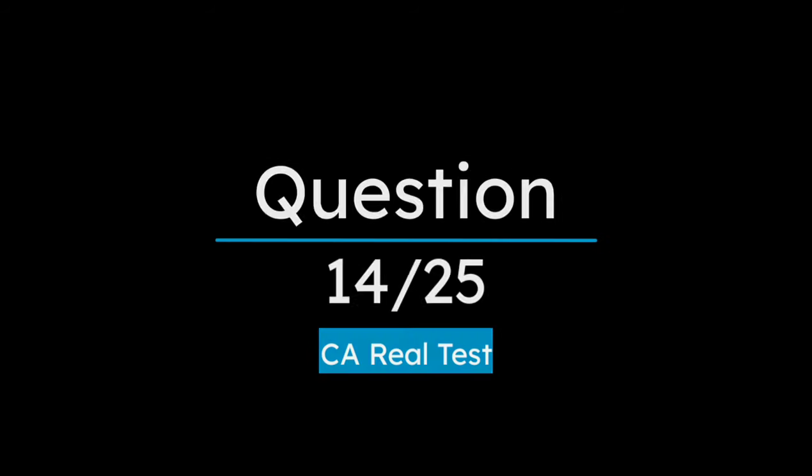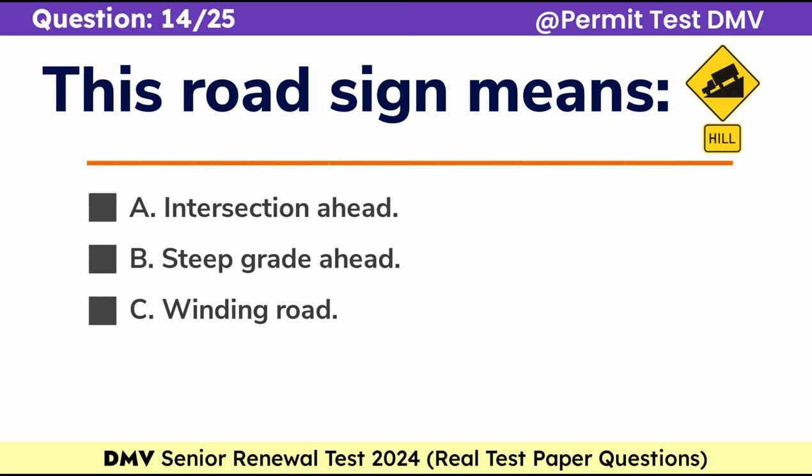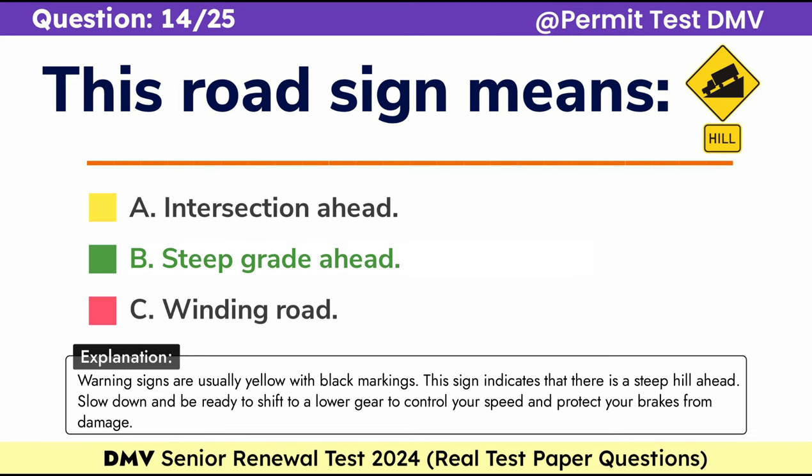Question 14. This road sign means: A. Intersection ahead, B. Steep grade ahead, C. Winding road. Correct answer: B. Steep grade ahead. Warning signs are usually yellow with black markings. This sign indicates that there is a steep hill ahead. Slow down and be ready to shift to a lower gear to control your speed and protect your brakes from damage.